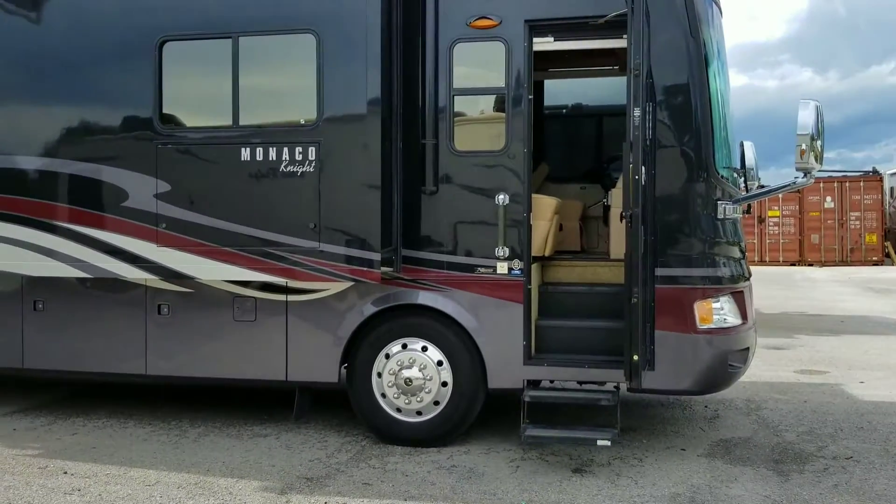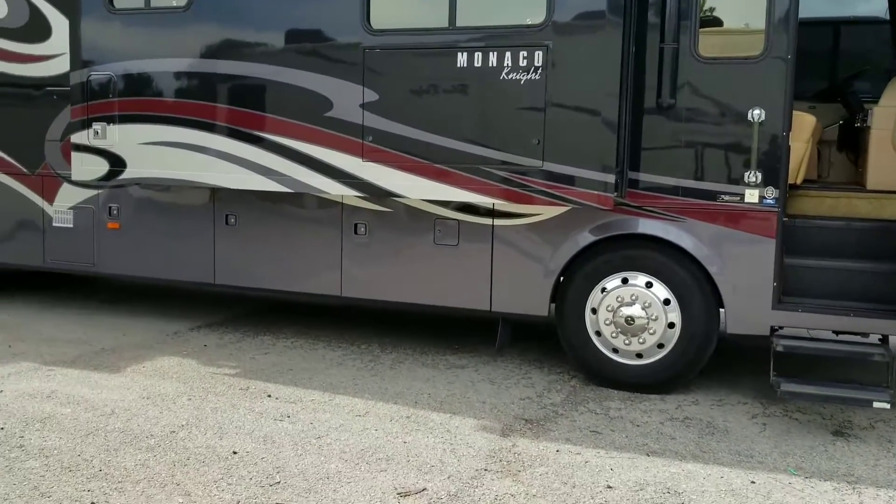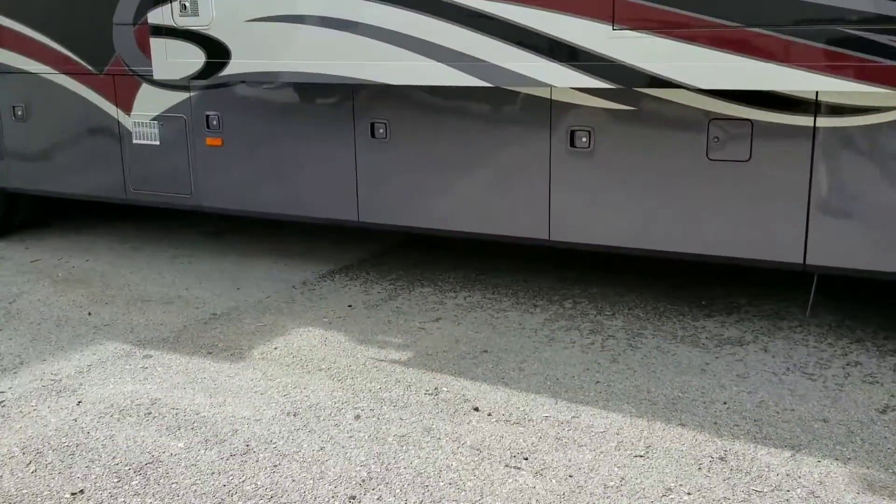I sent you some pictures, some still pictures earlier in the day. I'm going to walk around this coach, finally able to take a look at it.